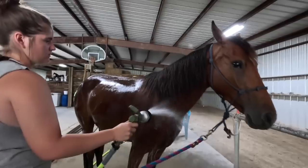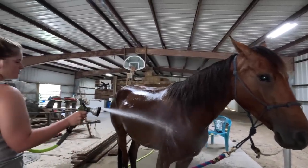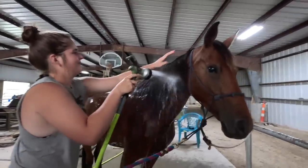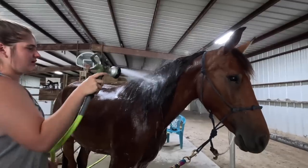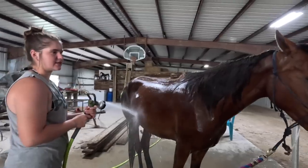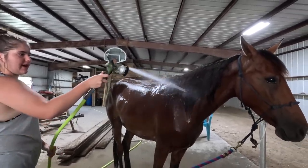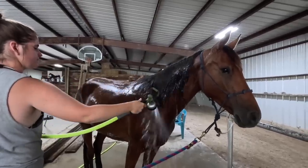Shay's favorite thing to do is run. We think she would make an amazing endurance horse for somebody. She'd also be great for someone who likes to ride in the mountains — she has the endurance, strength, and athleticism to just go all day. She would be perfect for someone like that.